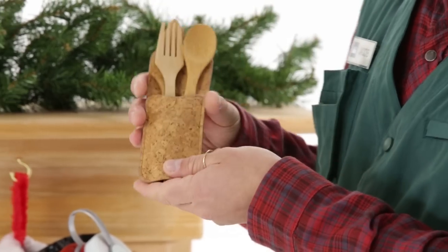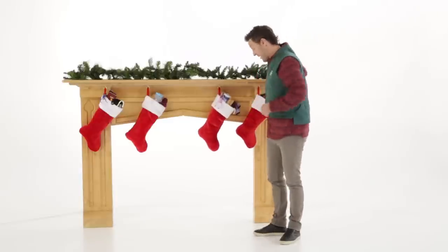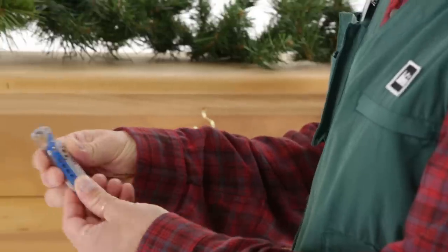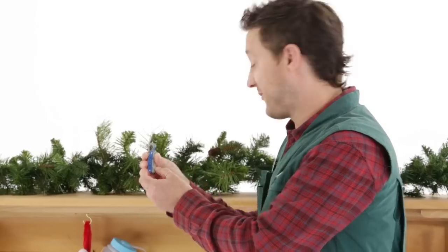Second is the Bamboo Out and About Utensil Set, made of organic bamboo — it's fantastic. Finally, the Style CS Leatherman Tool, it's a super small 6-in-1 tool that's super handy for any hiker or anyone out there.